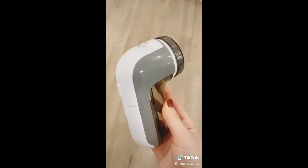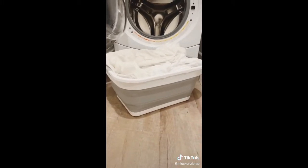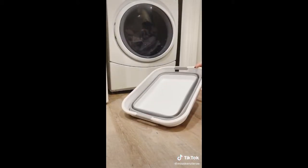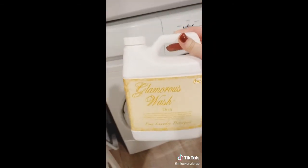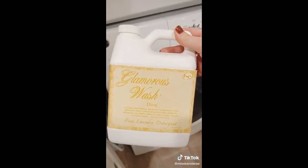Amazon home must-haves: first is this fabric shaver and lint remover. It works well on all sorts of fabrics like clothes, couches, and pillows. Here's a before and after of what it looks like on our pillows — there is such a difference. Next is this collapsible laundry basket — whenever it's not in use I can collapse it and store it beside my washer, then pop it back up when ready. Lastly, this glamorous diva wash is a little pricier for its size but we only use it for sheets and towels and it makes them smell amazing.